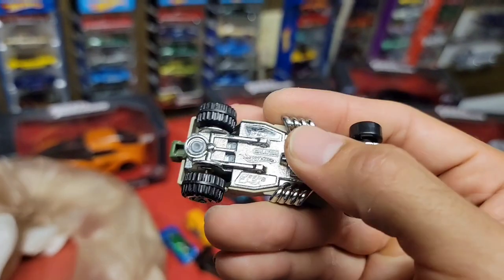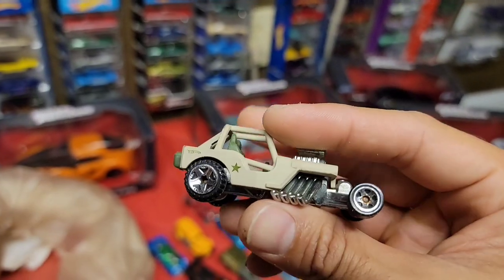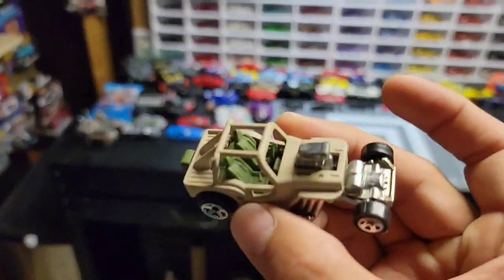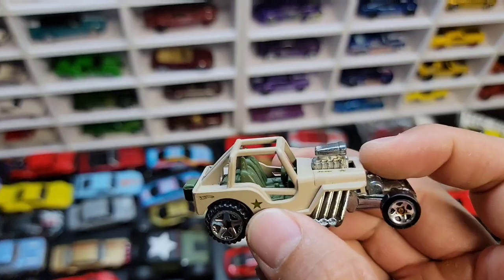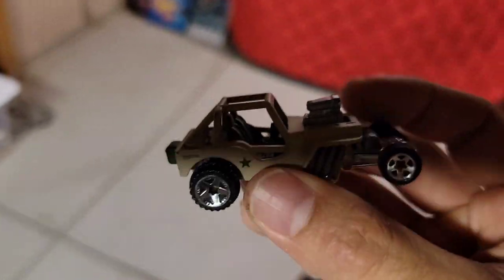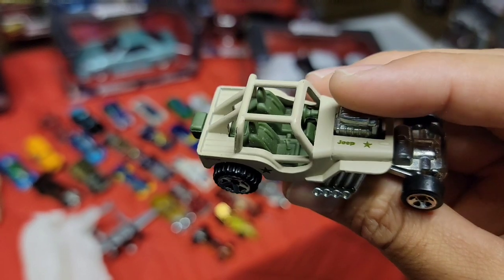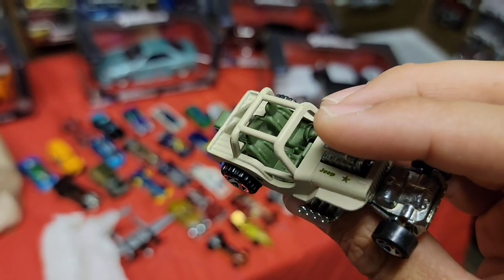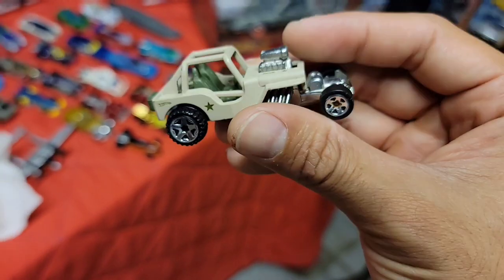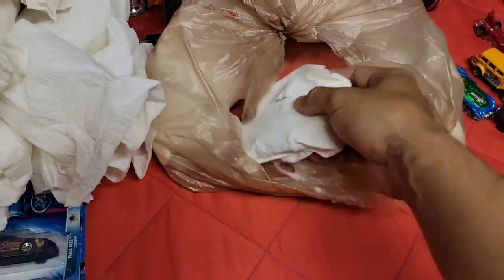This is the Jeep CJ2A. I actually have one of these - if you guys remember the gasser I did, this motor is the one I chopped off and put on top of that. This is the same casting I used but I did not have this deco. Got the military theme - desert tan with olive green interior. Jeep and star - oh yeah, that is sweet!